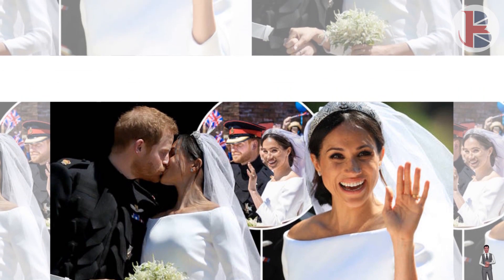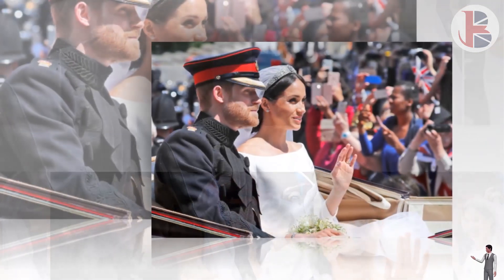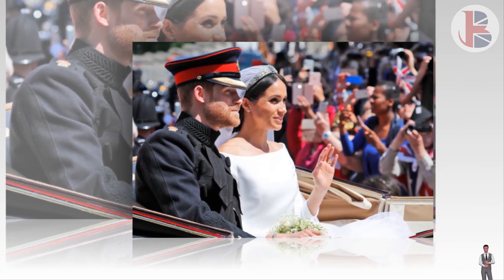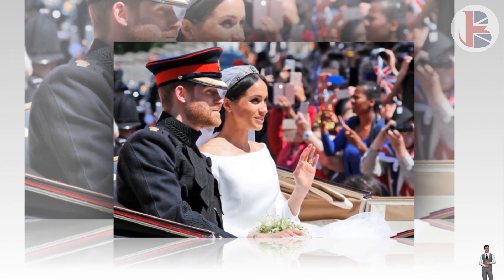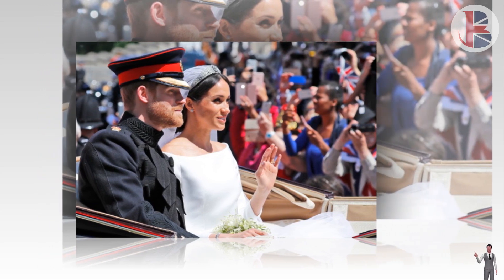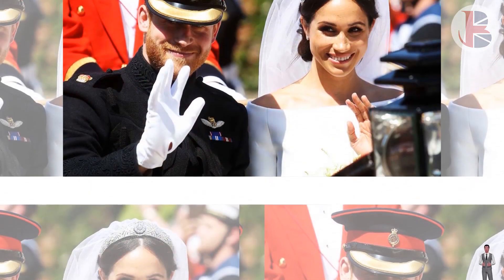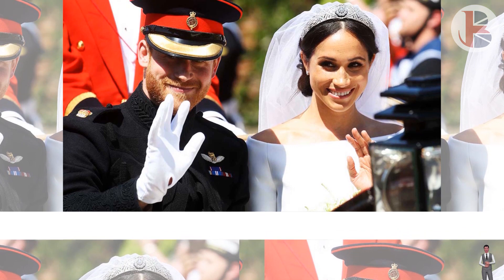Express.co.uk took a look at the details of Meghan and Harry's wedding, one being the choice of flowers that created Meghan's wedding bouquet. Asta from Arena Flowers spoke about the similarities and differences within the arrangement compared to Princess Diana's and Kate Middleton's bouquets, and whether certain flower choices followed or broke away from tradition.